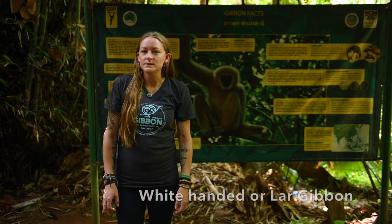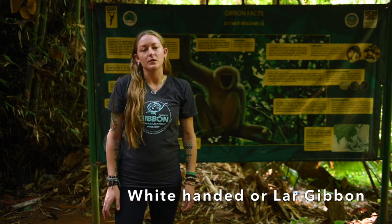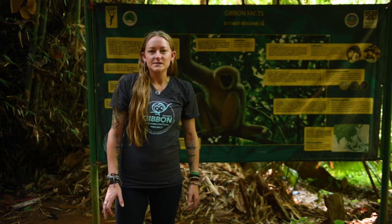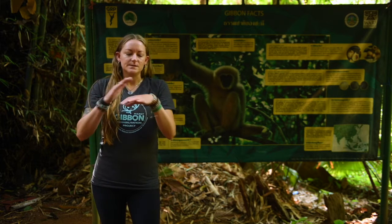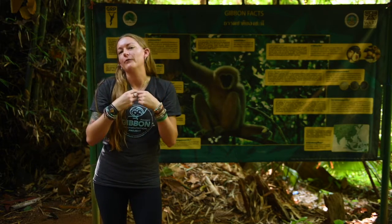On the island of Phuket, there is one species that is native to this area: the white-handed or lar gibbon. These gibbons can be identified by the white markings on the tops of their hands, the tops of their feet, and the ring around their face.